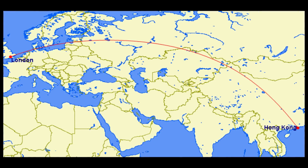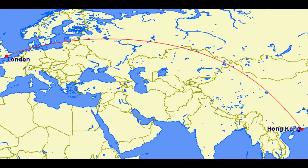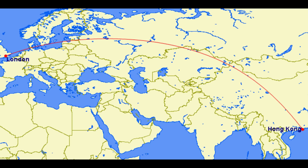This is the story of Virgin Atlantic Flight 207. On the 7th of February 2007, a Virgin Atlantic Airbus A340-600 was making the flight from Hong Kong to London.